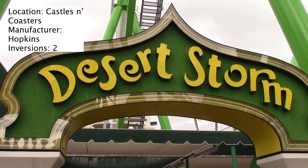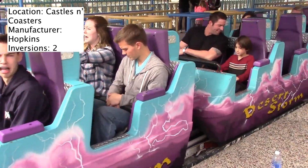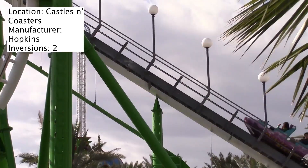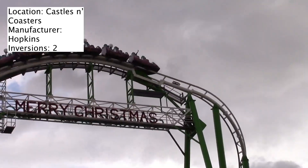Today's coaster review is of Desert Storm at Castles and Coasters in Phoenix, Arizona. Right off the bat, this is a fun coaster — it really doesn't look like much, but I enjoyed this ride. It is the main roller coaster at Castles and Coasters.